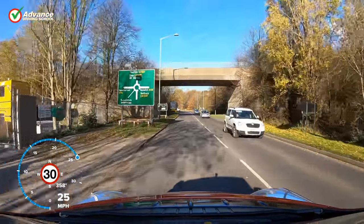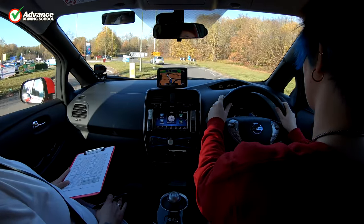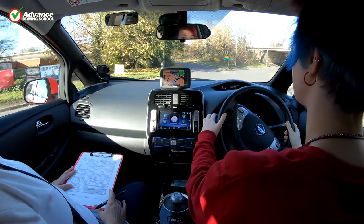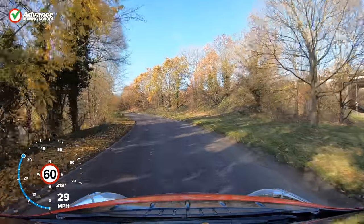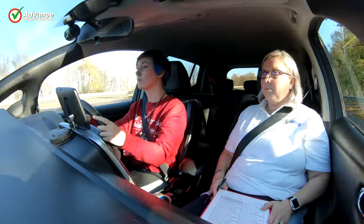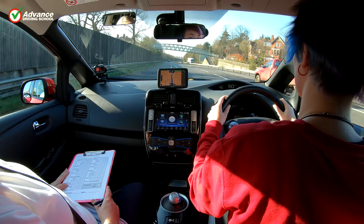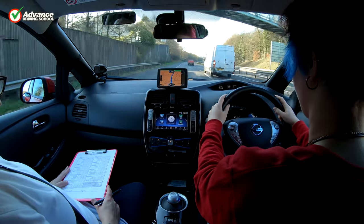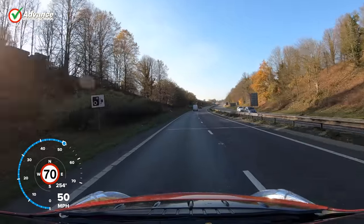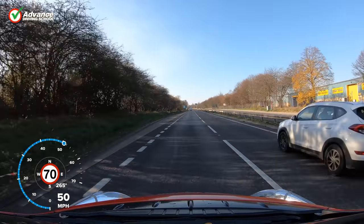The independent driving part of the test will take about 20 minutes and could be at any time during the test route. The examiner will explain whether you will need to follow their sat-nav or directions on traffic signs. Follow the directions as well as you can, but remember that the objective is to show that you can stay calm and drive safely at all times. Remember you will not fail for making a wrong turn, but you will if you make an unsafe manoeuvre in an attempt to stay on the correct route. Taking a wrong turn and a short detour is far better than driving erratically and causing danger. If you miss a sign or don't understand what the sat-nav is telling you, just ask the examiner for directions — they will be happy to help. If there is no time to ask, just follow the road ahead, as this is usually the easiest and safest option. The examiner will tell you when the independent driving section has finished and will direct you normally from then on.